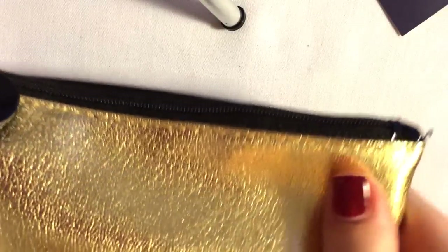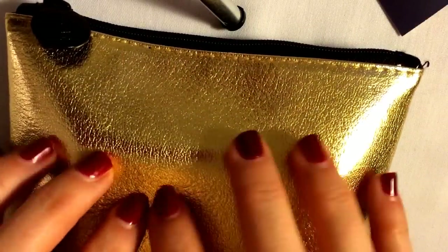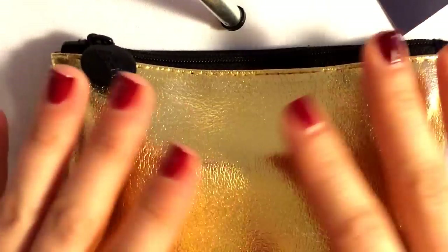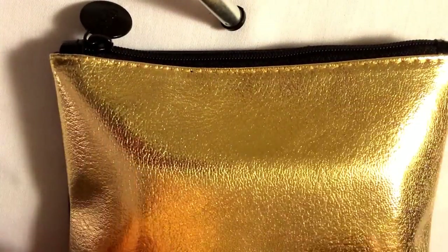So this is the bag, and it is gold on one side. It's really small this month — gold on one side and like a patent black on the other. And then it has the little Ipsy zipper here. I love that sound.